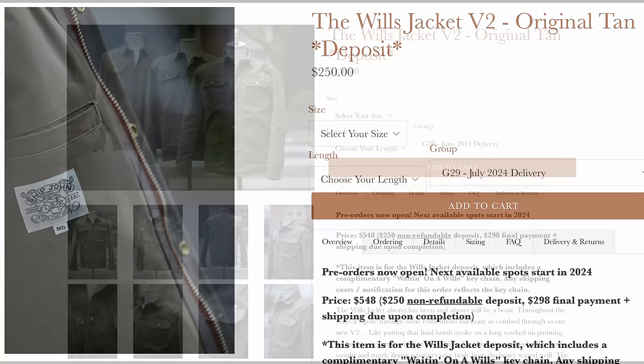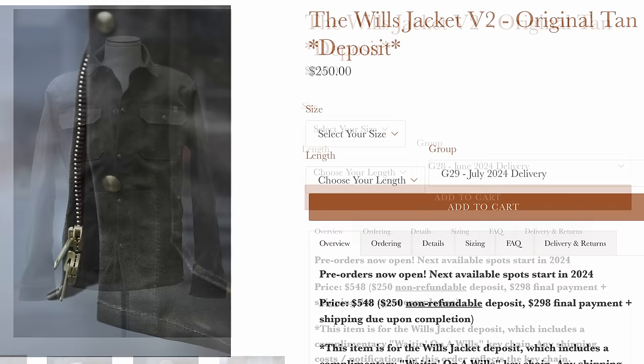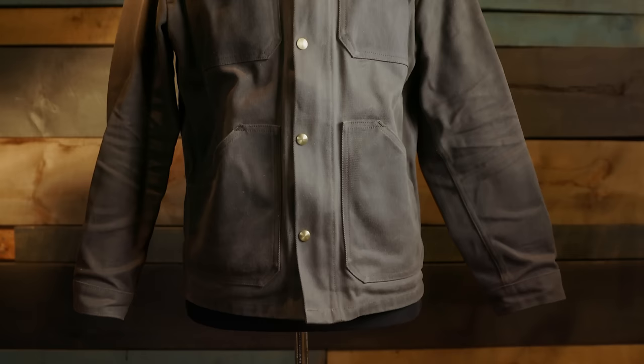A couple of differences between my version and the new version 2: the zipper is now a two-way, and they've lined the jacket and sleeves in 9-ounce cotton herringbone material. These are two major upgrades and address some of the issues I have with the original, so I give Shipjohn a lot of credit for refining their flagship product.